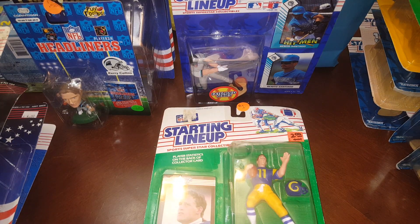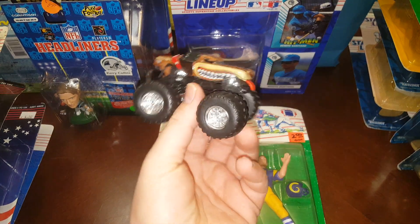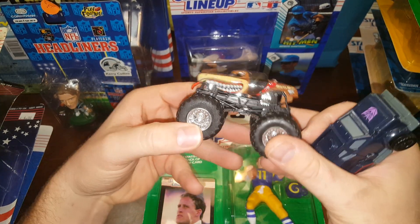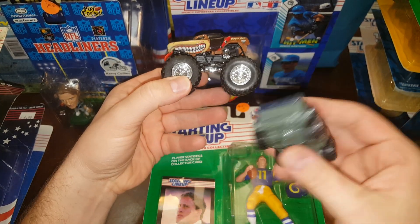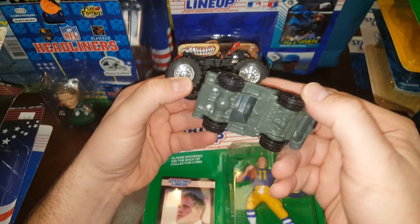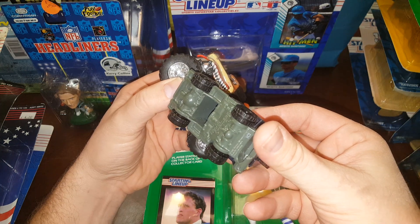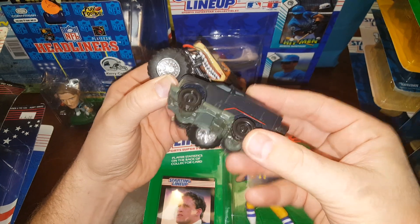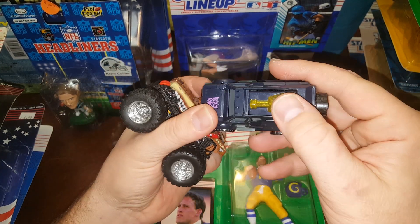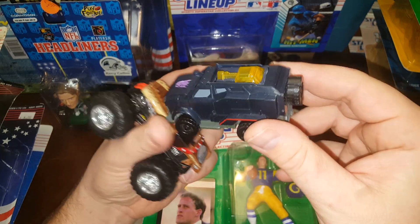A couple bonuses in here — I got a Monster Jam monster truck called Monster Mutt. I love monster trucks, I didn't even know this was in here. And a Transformer — looks like maybe a McDonald's one from 2012. I don't know if it actually transforms or not... oh yeah, it transformed into an artillery vehicle.